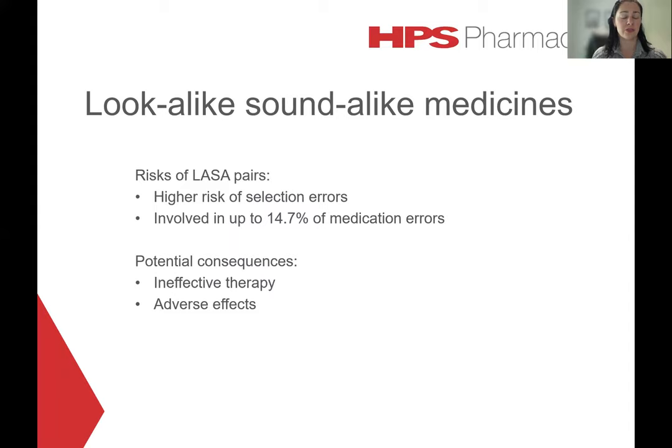After seeing those examples, it's probably no surprise that LASA medicines are associated with quite a high risk of medication errors. It's been estimated that these medication types are involved in almost 15% of all medication selection error events. Potential consequences include ineffective therapy — a patient may be given a medication that's not going to be effective for their condition — or the patient may experience adverse effects from a medicine they were never intended to receive, including hypersensitivity events or drug interactions.